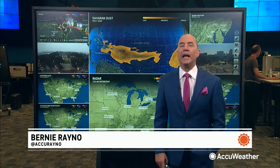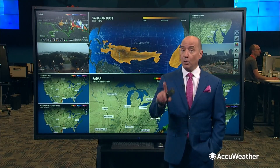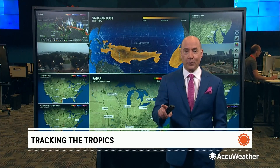All quiet on the Atlantic front of the tropical season here. Hurricane season beginning June 1st, and right now there are no concerns for any development in the Atlantic. Where do we look for development near the United States? Not in the tropical Atlantic.